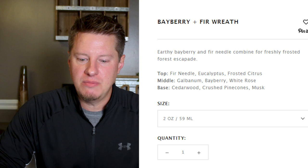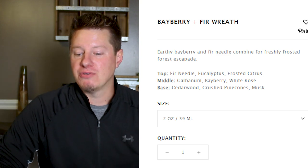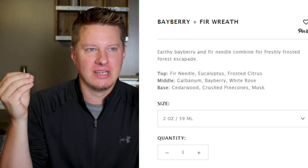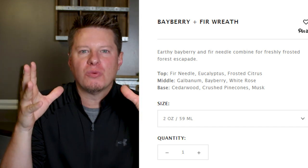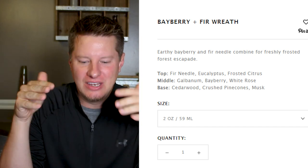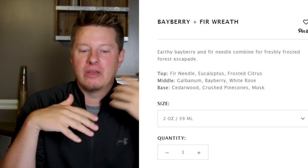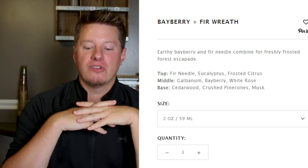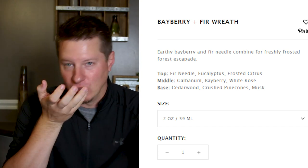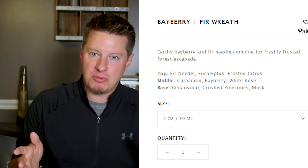Wooden Wick says this is an earthy bayberry and fir needle combined with freshly frosted forests. They have top notes of fir needle, eucalyptus, and frosted citrus — so the eucalyptus and citrus is part of what's adding that something extra I was describing. Sometimes those are really, really hard to describe because you can tell that something's there and you're like, what is that? And then you see the description and it all makes sense. Middle notes include bayberry and white rose, bases of cedarwood, crushed pine cones, and musk. The crushed pine cones — that is exactly what it was. If you were to pick up a pine cone and just bury your nose in it, I was actually smelling pine cones in this versus just the pine needles. I think that's pretty interesting and unique.